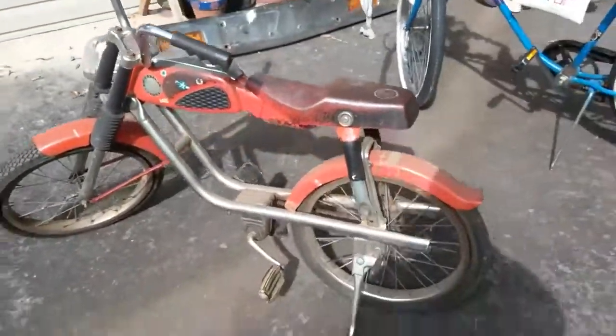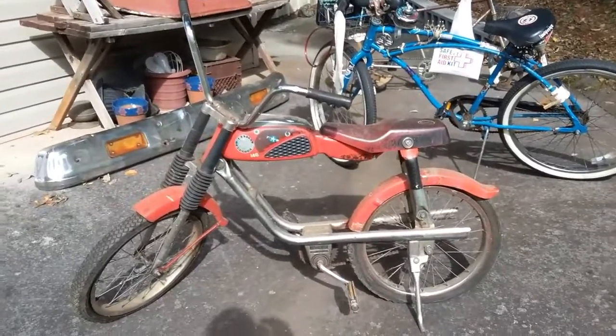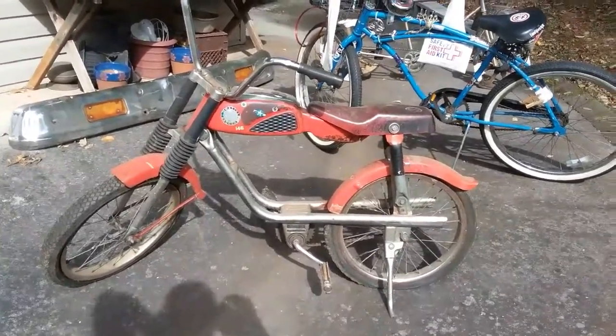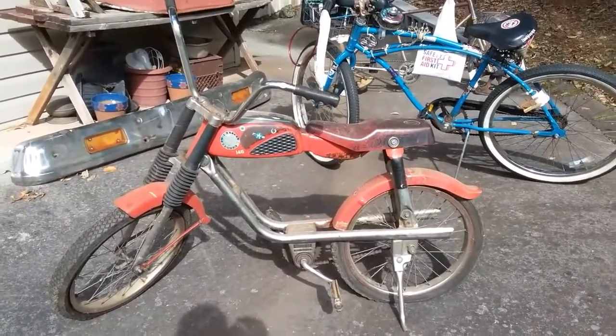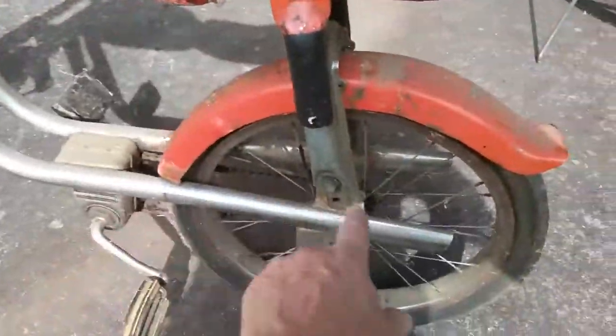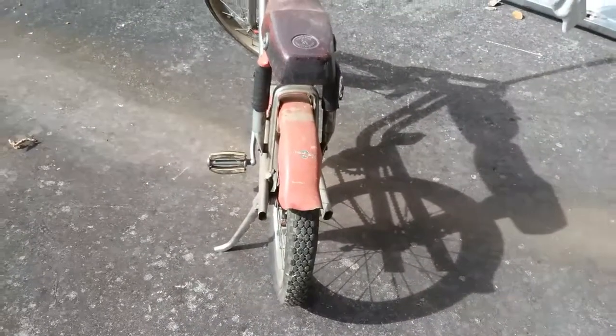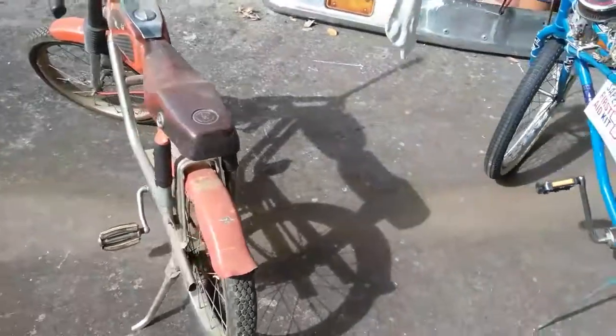I think that Steve McQueen movie came out — I can't remember the name of it — where he tried to escape Nazi Germany on a motorcycle. And for a while, I was Steve McQueen. But this is the exhaust pipe that's on it, and of course the back fender. It needs to be restored, and I haven't done anything except kept it inside.